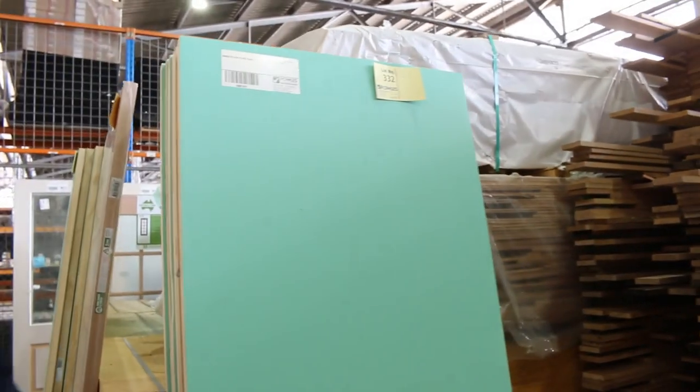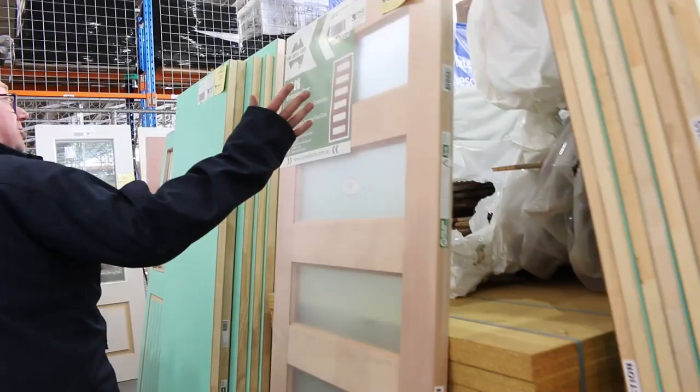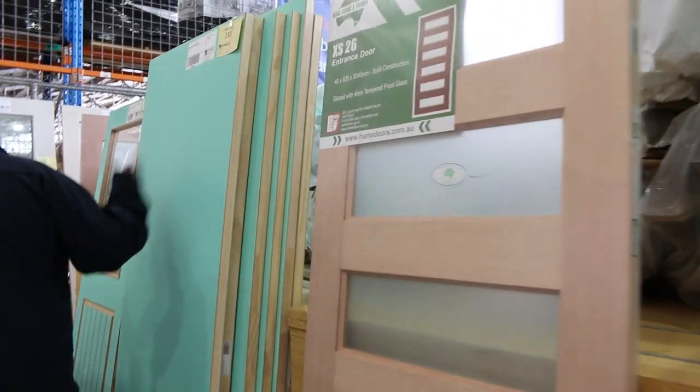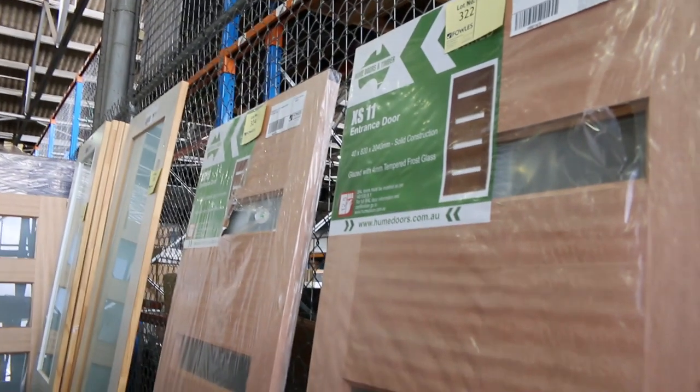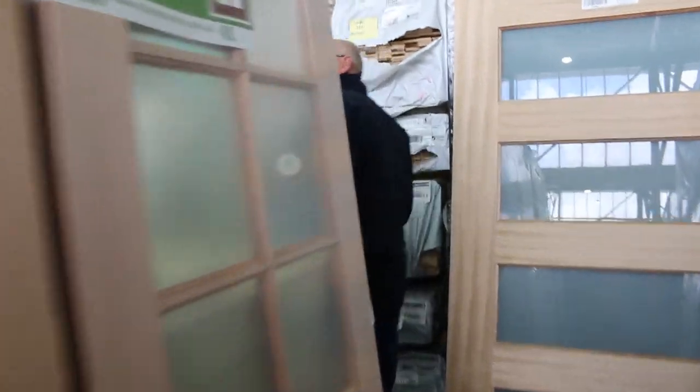I'll give you a look at some of these individual door lots. Lot 332 — that's a lot of 820 flush panel doors. Then you've got some of the entrance doors here, some more flushies. Making our way down and back through the alcove here — there's a nice 10-light colonial door there. Lots 322 and 324 — some nice frosted glass entrance doors there. As usual, the doors are all unreserved so they'll go to the highest bidder.